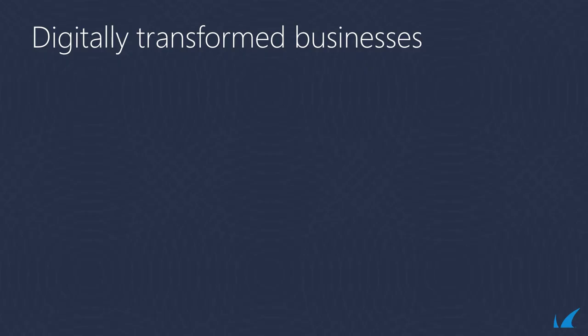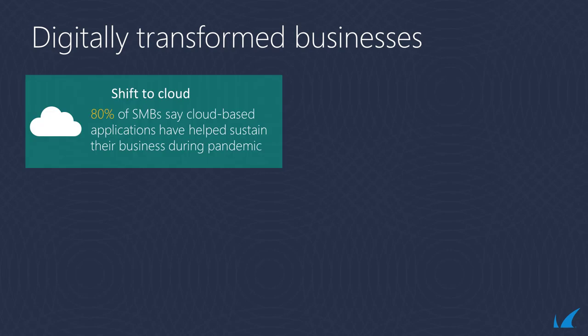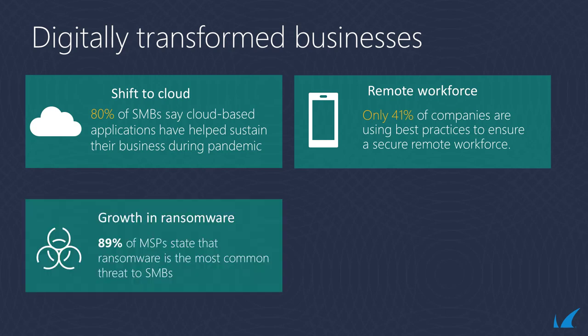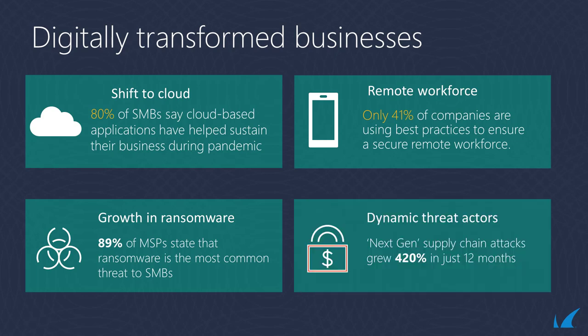Businesses today have digitally transformed with complex IT infrastructure spanning from on-premise to the cloud with SaaS applications where their business-critical data resides. The continuing trend of remote and hybrid work has created a significant growth in attack surfaces for a population of cyber criminals that are more active than ever. With threats increasing in volume, sophistication, and severity, MSPs must be more vigilant in managing customers' environments to ensure uptime and availability, and must also make security a priority.